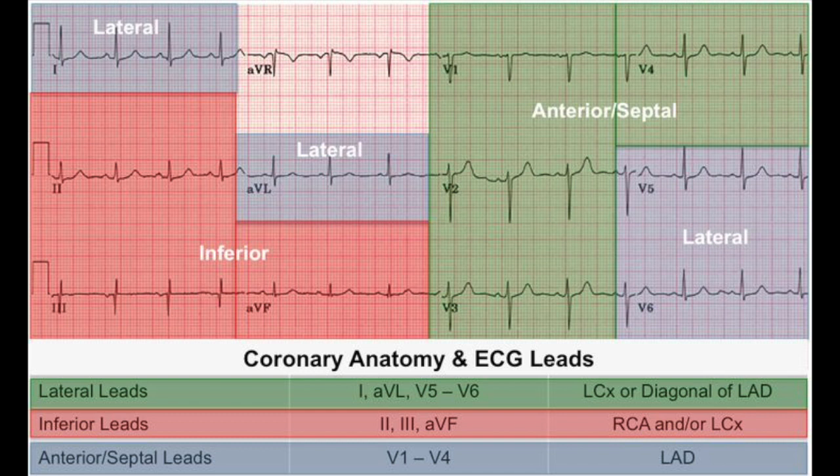Leads I, AVL, V5, and V6 correlate to lateral MIs, involving the left circumflex artery and sometimes the diagonal of the left anterior descending artery. Posterior MIs will present most commonly with ST depressions in leads V1 through V4 on a 12-lead EKG. If you see this, you can always add on leads V7 through V9 to see if there are any ST elevations for the posterior MI that you may suspect.